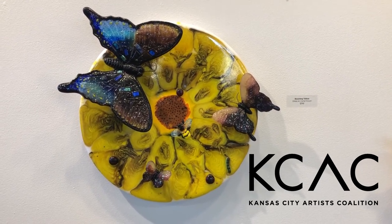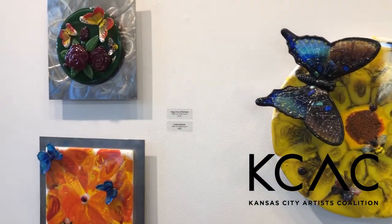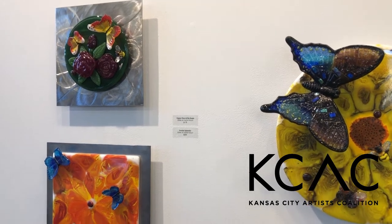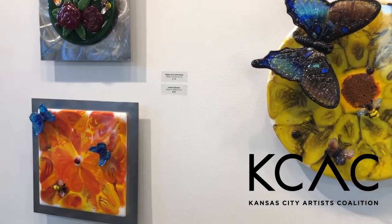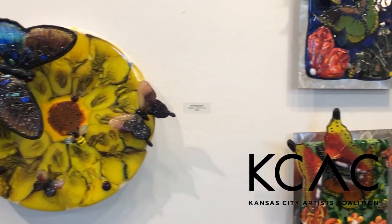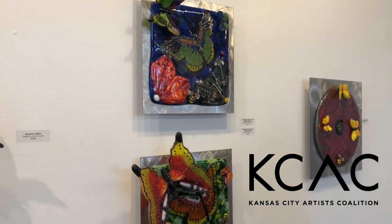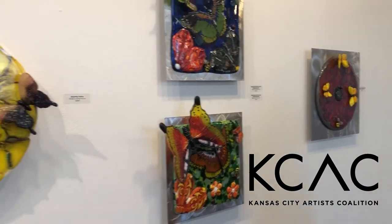To make the butterflies, bees, and ladybugs, I make molds and then cast glass into them to create the colors and everything I want. It goes into the kiln, and when it comes back out I have to break the mold off the glass, then do cold working to make it shiny, and put it back in the kiln for a fire polish.